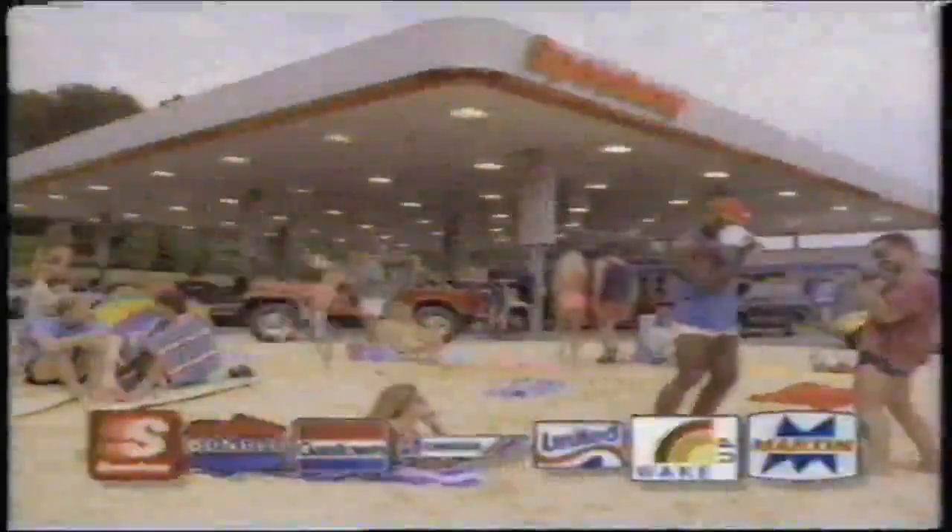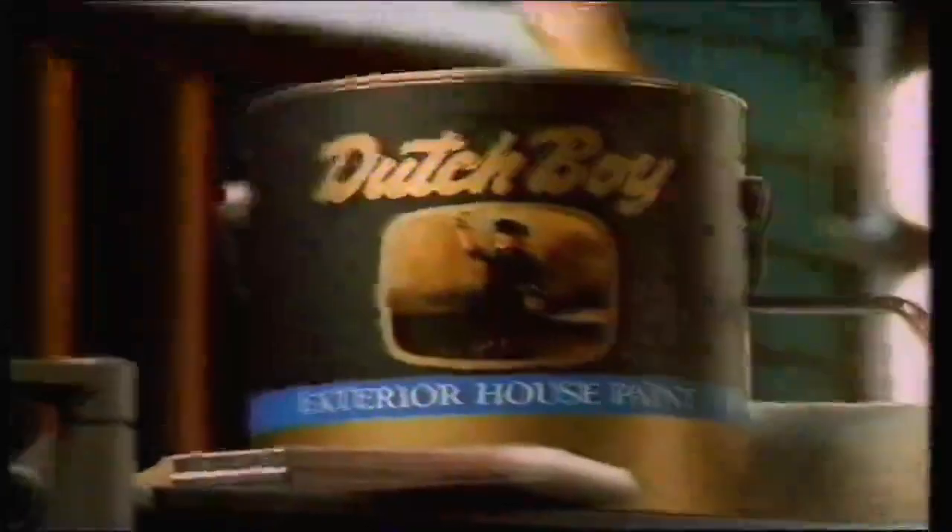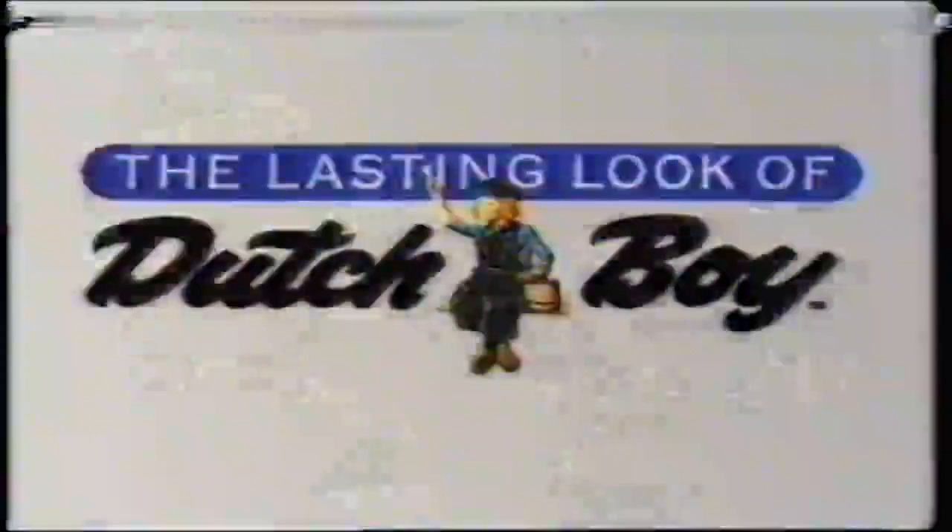Convenience doors of Speedway. This isn't some blazing spot on the equator. It's the Dutch Boy paint testing facility, where we make sure our exterior house paints resist fading and peeling. It's one of 77 tests we do, so you can give your home the lasting look of Dutch Boy.